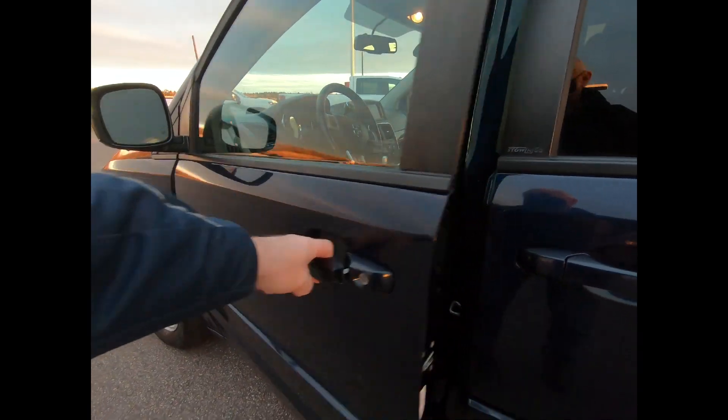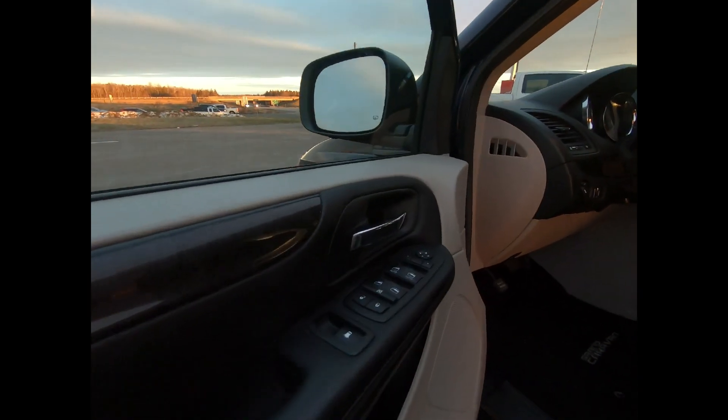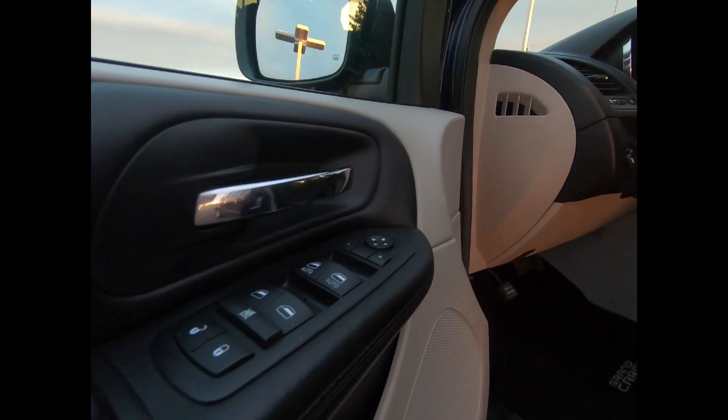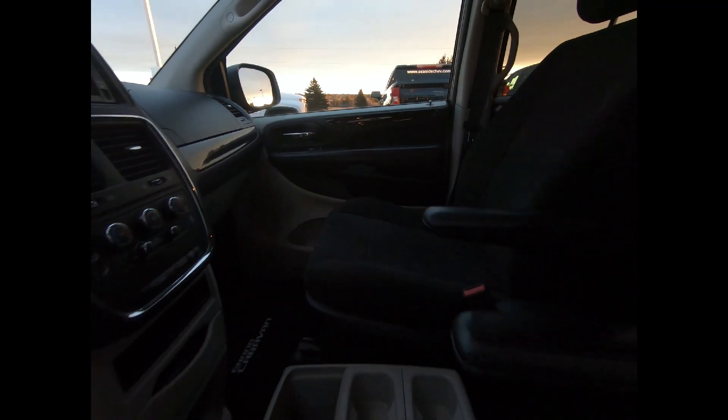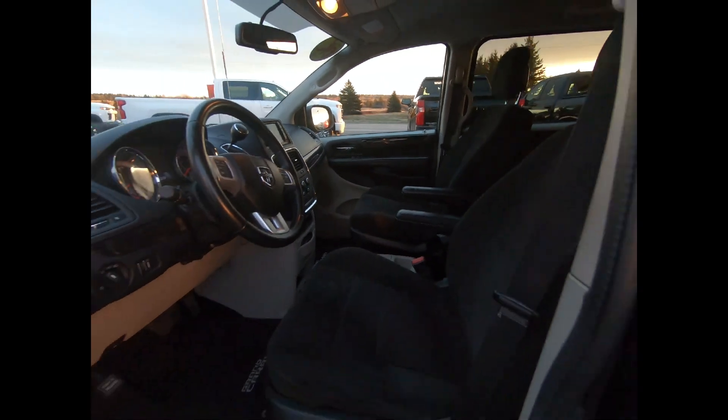You have remote keyless entry with illuminated entry and panic button, power windows, power door locks with auto lock feature, manually adjustable cloth seats, HVAC under seat decks, a mini overhead console with storage, and 3 12V DC power outlets.